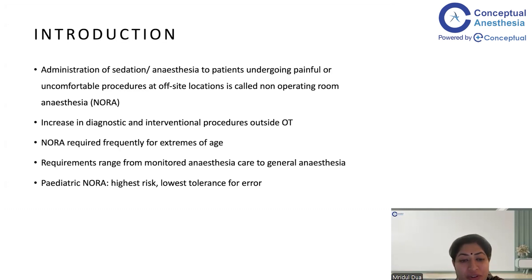Pediatric NORA is a kind of anesthesia where the risk is at the highest, and because of this particular age group, there is a very low tolerance for error.